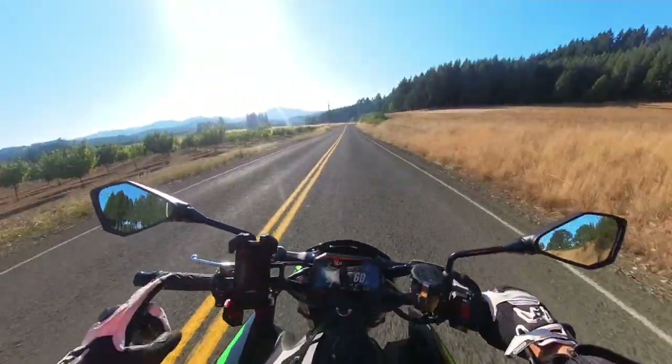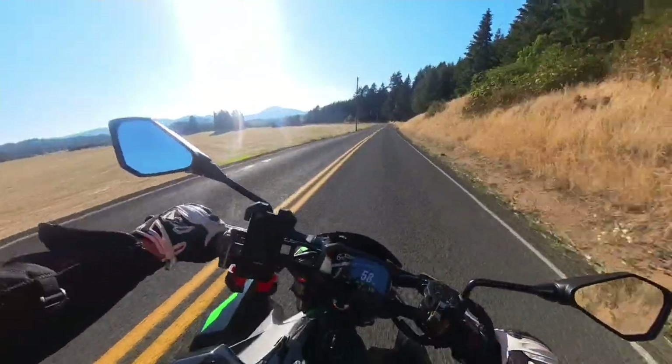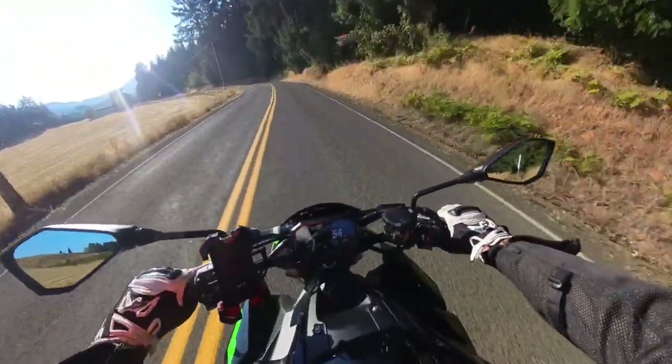It doesn't have a quick shifter — that's one thing I noticed. But honestly, it's not a big deal. If you've ridden bikes your whole life, you're used to shifting, so it just kind of comes natural. Not a big deal.